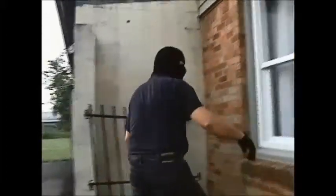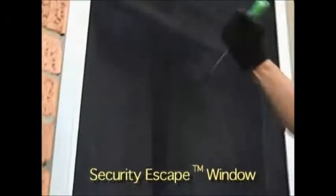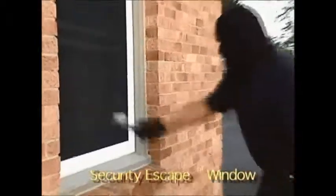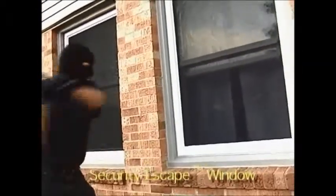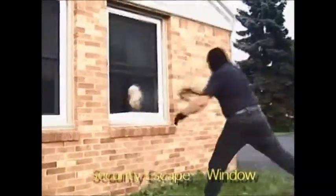Just watch the beating the new Escape Security Window will take. Razor knives, screwdrivers, army knives, hammers, bricks, crowbars, and even a boulder are no match for this fantastic window.